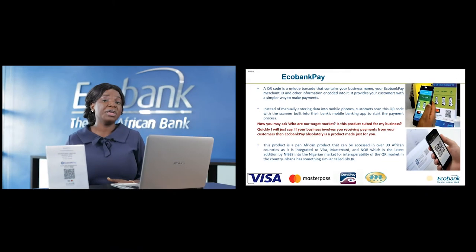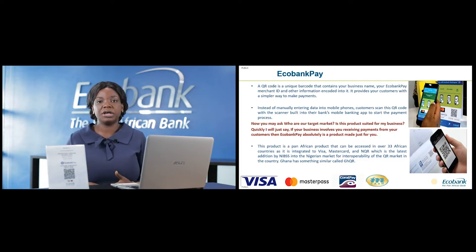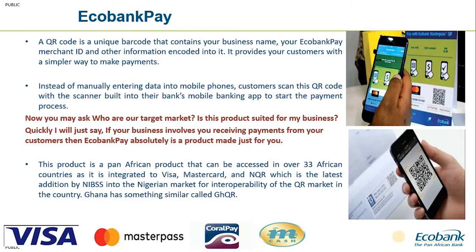Instead of customers manually paying using a card or a POS terminal, all the customer needs to initiate and complete this transaction is their mobile device — both smartphones and feature phones can be used. This product is specifically made for any business that needs to receive money from customers for goods and services.